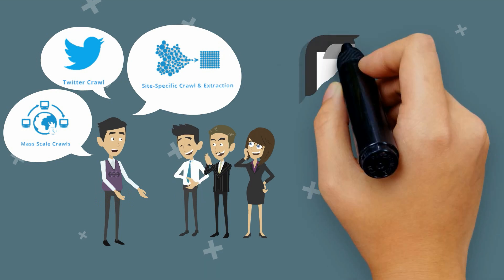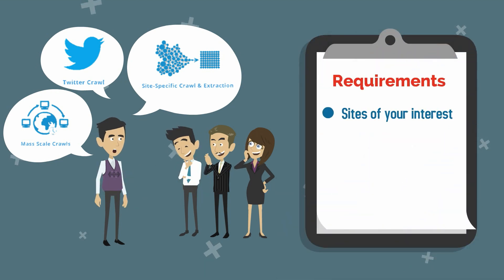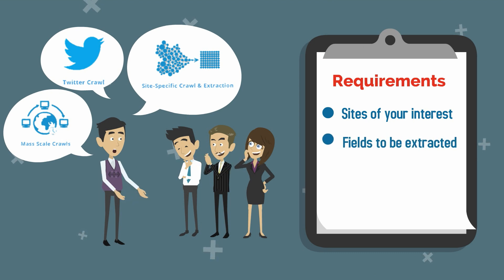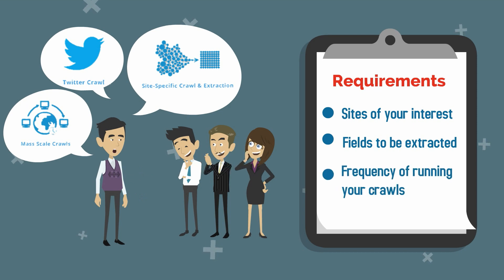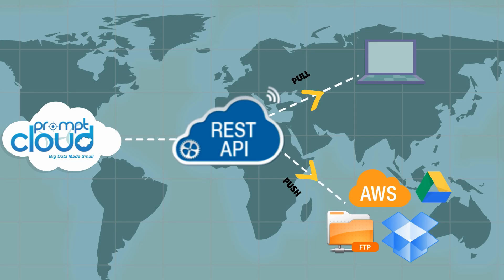How does it work? We take all your requirements — that is, sites of your interest, fields to be extracted like product name, description, and price, and frequency of running your crawls. Our engineers then set up custom crawlers hosted on our servers, and intelligent data comes your way. You can download the data from our REST API or have us push the data to your preferred destination.